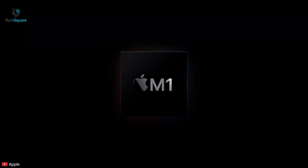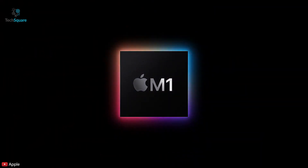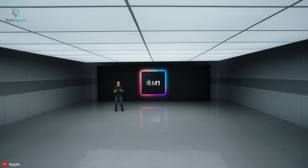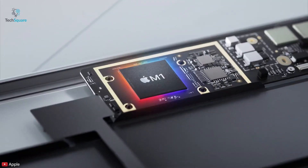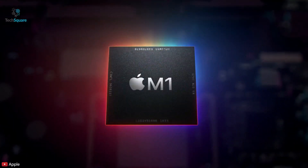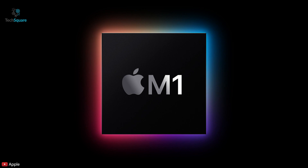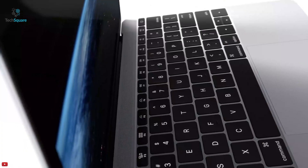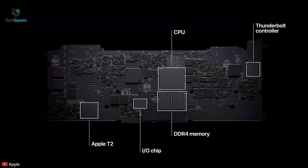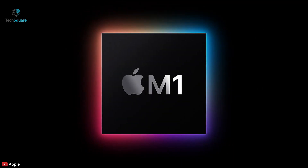Apple has unveiled the first Macs using the M1, its new custom processor made for desktop and laptop computers. They really show off the speed that Apple's own chips are capable of. The first machines to use the new chip are the MacBook Air, 13-inch MacBook Pro, and Mac Mini. With this new chip being built in-house, the Intel chips previously in Macs will now be transitioning to the new M1 chip, allowing for even more seamless integration between software and hardware for buttery smooth performance.